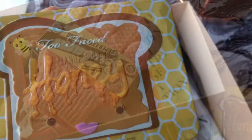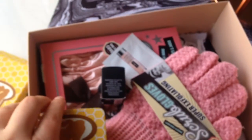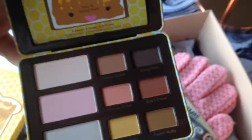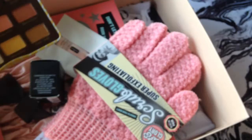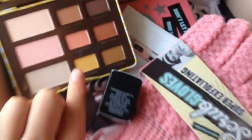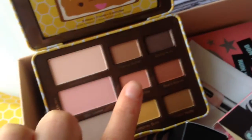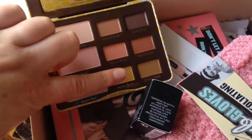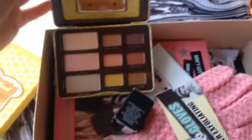So this is the Peanut Butter and Honey palette, and it just looks like this. I wasn't expecting these shadows to be so small — these ones are ginormous and these are really small. My fingernail is nearly as big as it.